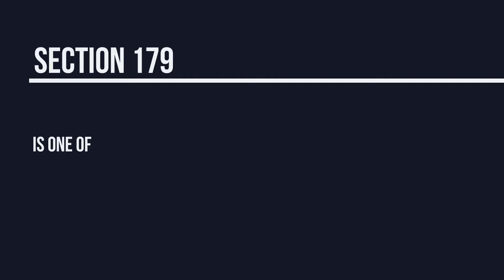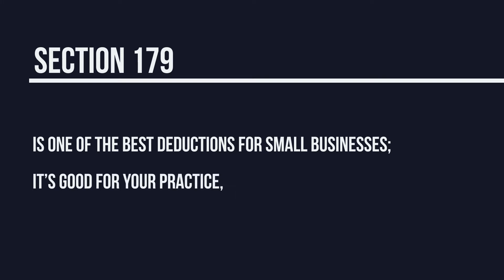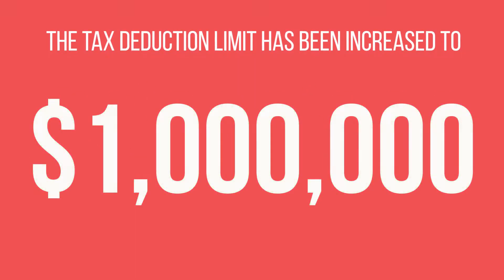Section 179 of the Tax Code is one of the best deductions for small businesses. It's good for your practice, your bottom line, and the economy. As of January 1st, 2018, the tax deduction limit has been increased to $1 million, so there is no better time to invest in your practice.